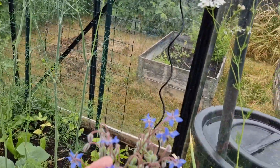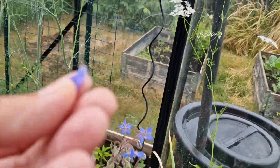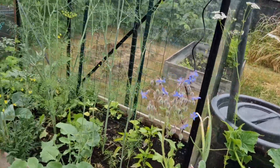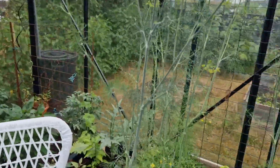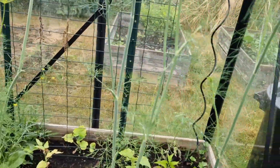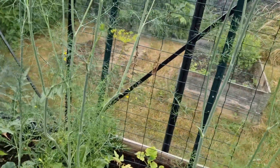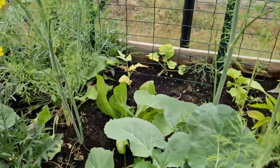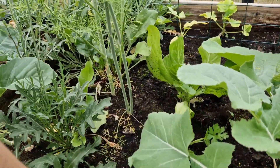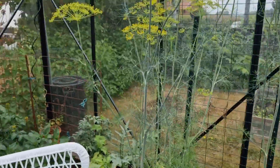Volunteer borage. People eat this — it's good for the bees. I think the petals taste nice, but I'm not really a big fan. I'm slowly clearing out things that are bolting in here and feeding them to the chickens, like this arugula. We'll give that to them in a second.